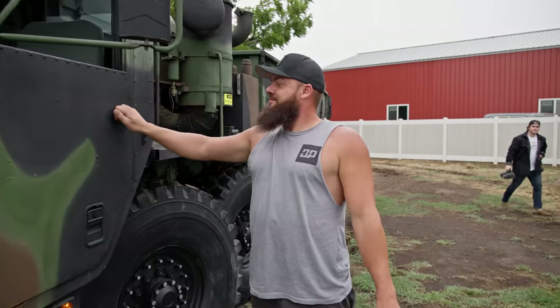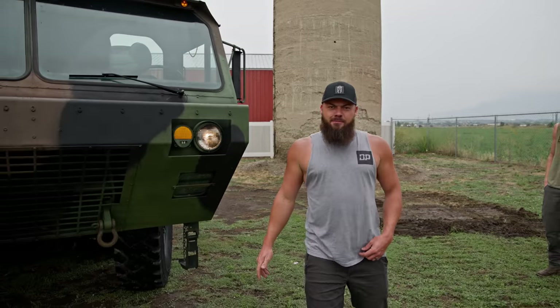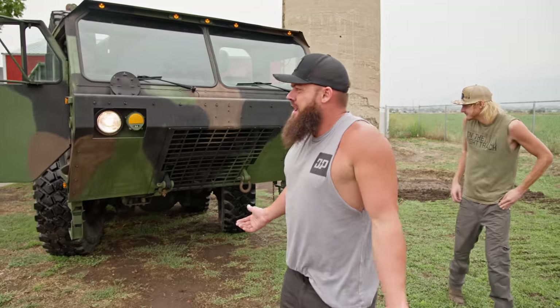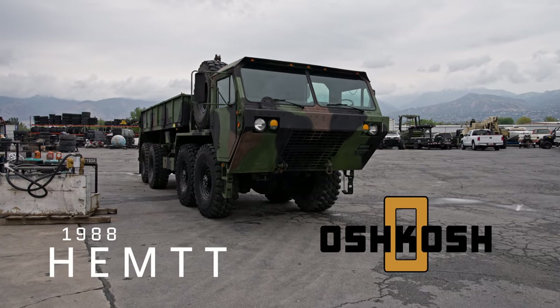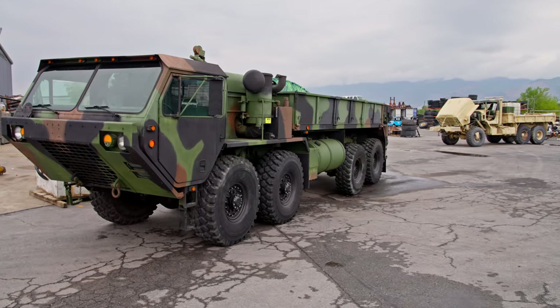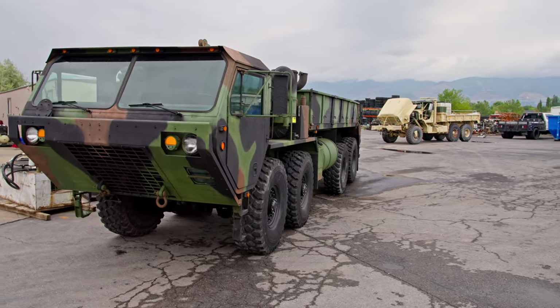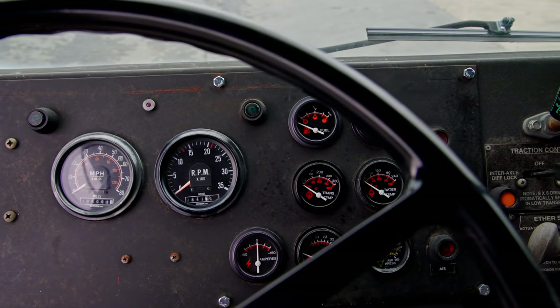Did you meet the newest member of the family yet? This, ladies and gentlemen, is our brand new Helmet. His name is Hambone. I just came up with that. What about Rambo? No, Hambone. Hambone the Helmet! Anyways, we told you guys that we were adding a new recovery vehicle to the fleet. This is a 1988 Hemet. Oshkosh built these. It's basically a cargo transporter, material mover.